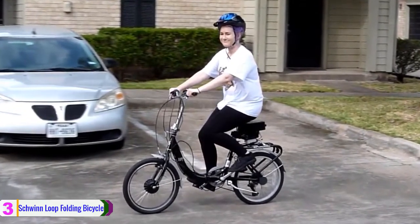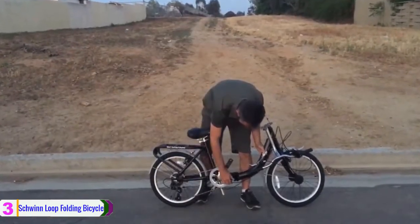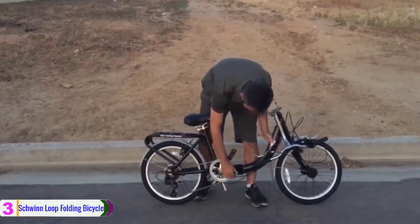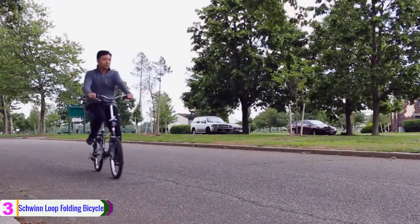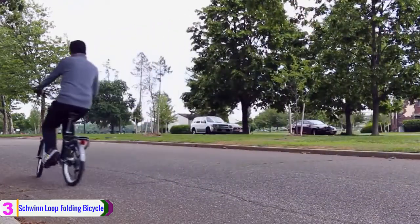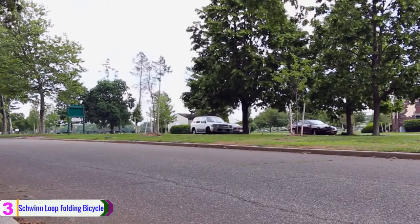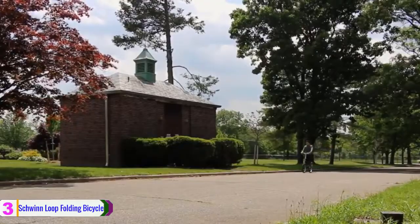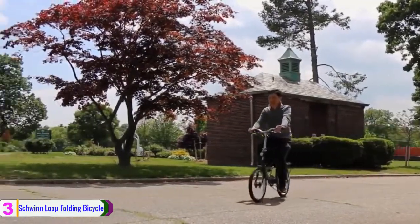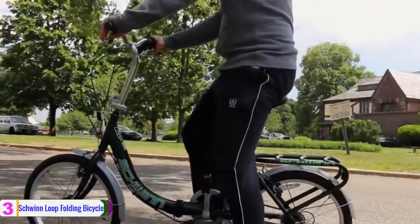The broad upright handlebars adjust from 37 to 40 inches high and provide a one-speed design that allows for mechanical simplicity and low maintenance. Moreover, it has 7-speed Shimano grip shifters with a Shimano rear derailleur for quick and smooth gear changes, which will come in handy on windy days and on city streets that are more hilly than they look. The folded size is 29.5 inches by 29 inches by 19 inches, and it features a kickstand and durable steel hinges.